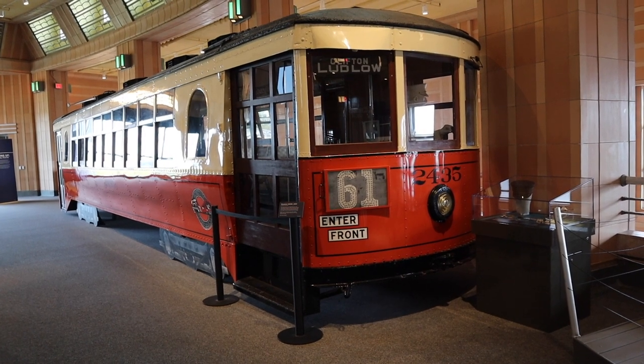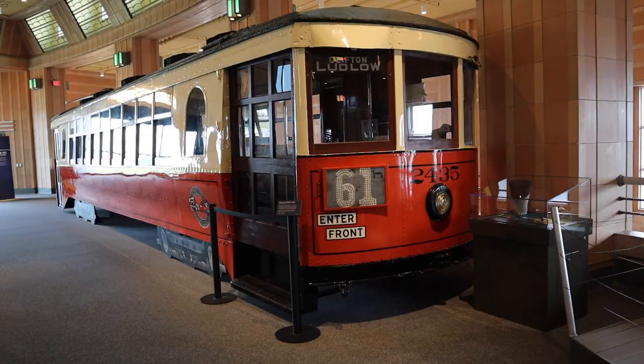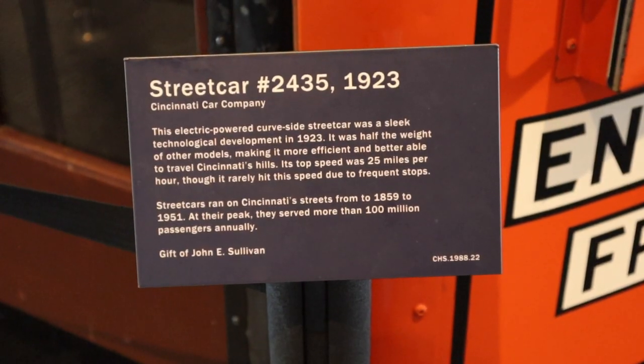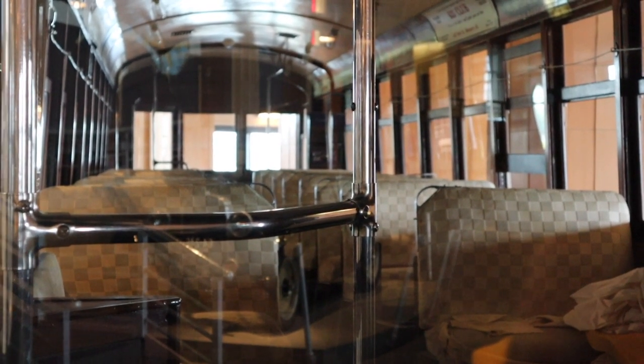This streetcar is usually open where you can walk in and sit down, but for some reason they have it closed today. This might give you an idea of what the inside of the streetcar looks like. Actually, that makes sense — they're working on the inside of the streetcar as well.